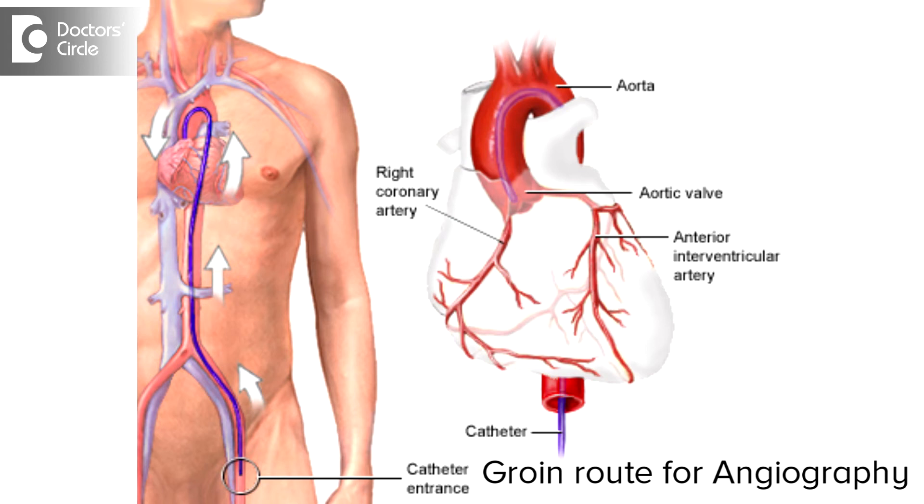When we were doing it through the groin route, the potential complications were primarily related to the access site bleeding. Because it's a large artery in the groin, the bleeding complications could be quite serious — sometimes requiring blood transfusions, sometimes requiring surgical procedures to close the hole in the artery, and sometimes because of clotting of the leg artery, the patient may require blood thinners or procedures to remove the clot. So these are complications related to the access site.